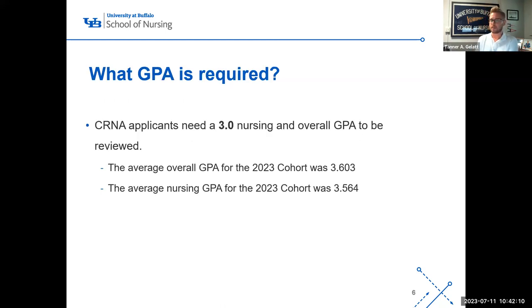CRNA applicants need a 3.0 nursing GPA and a 3.0 overall GPA to be reviewed — that is the minimum. Our program is very competitive. The average overall GPA for the 2023 cohort was 3.603, and the average nursing GPA for that same cohort was 3.564. That is pretty standard for most of our preceding cohorts.